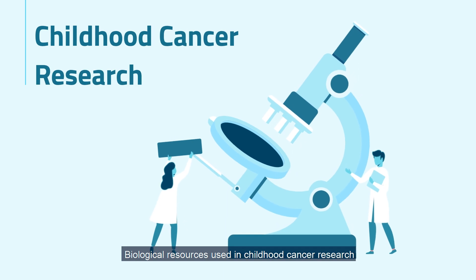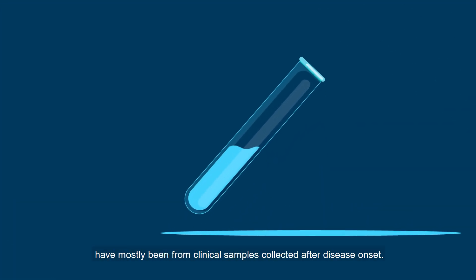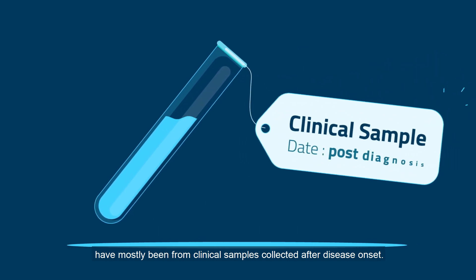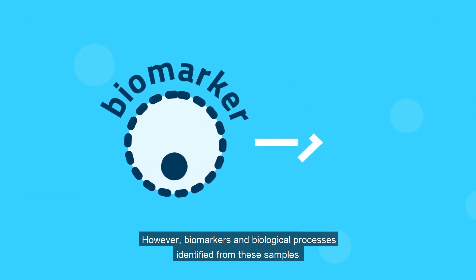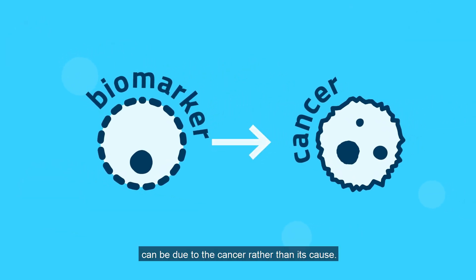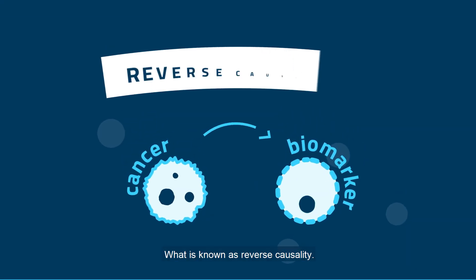Biological resources used in childhood cancer research have mostly been from clinical samples collected after disease onset. However, biomarkers and biological processes identified from these samples can be due to the cancer rather than its cause — what is known as reverse causality.